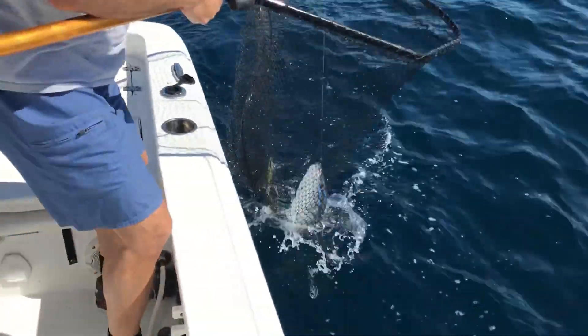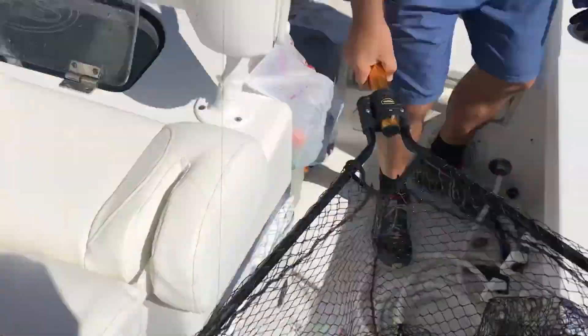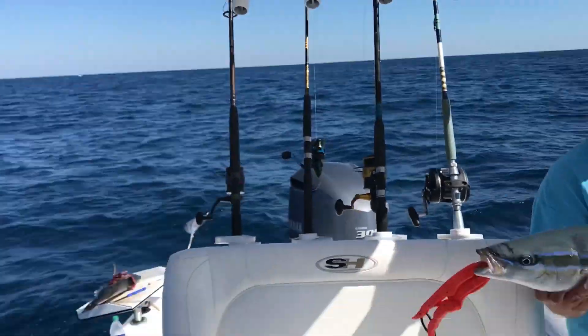Oh that is a beast — oh my god, that's the biggest rainbow runner I've ever caught, hands down. If you didn't see my rainbow runner catch and cook — linked below — they taste just like yellowfin tuna. You sashimi them out and they're absolutely phenomenal. Let's put him in the cooler and get after some more.